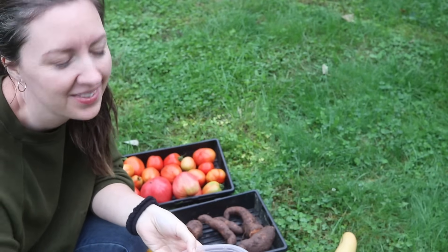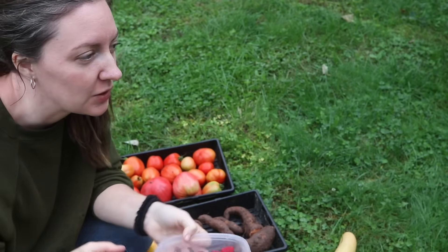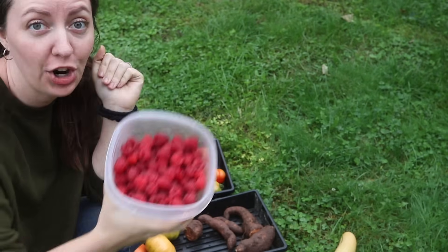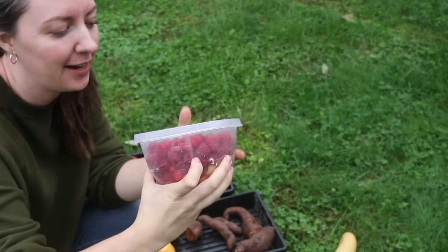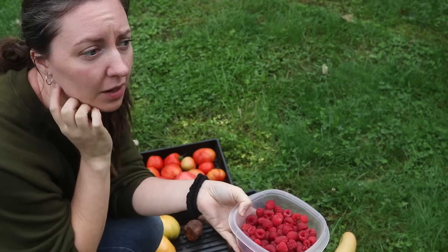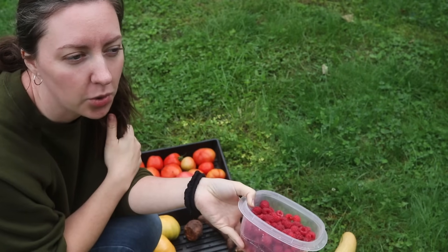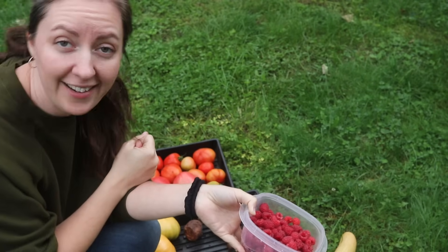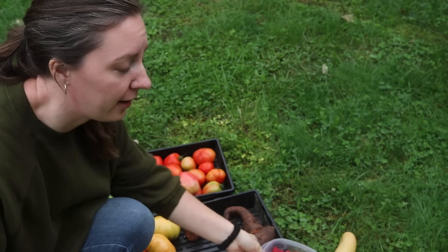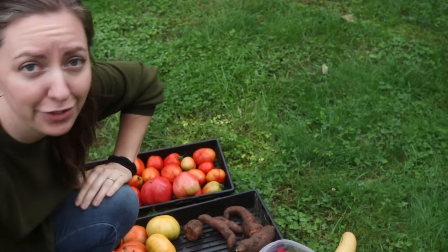Did you see that — that massive hornet? It's about two inches long. My camera battery died on me and when I went inside to grab the other one I realized I never put it on the charger, so I didn't get any more footage of the raspberry picking. That's about what I ended up with. There are a few canes with a lot of new berries, but with these lower temps I'm not sure they'll ripen. I did get a really nice raspberry harvest this year — I think I'm up to about 15 or 16 gallons total.